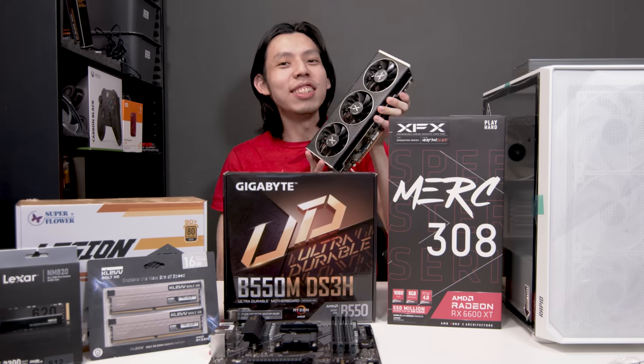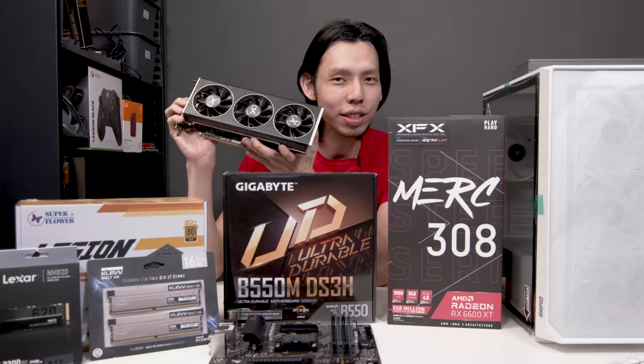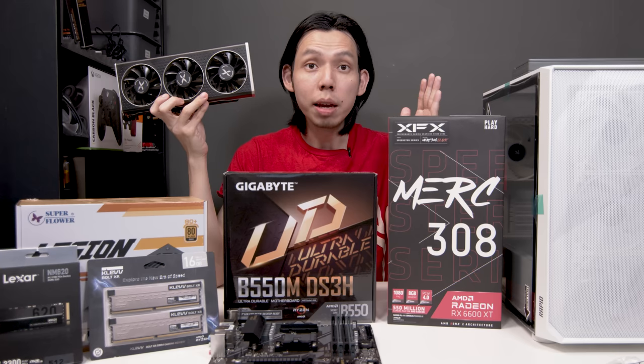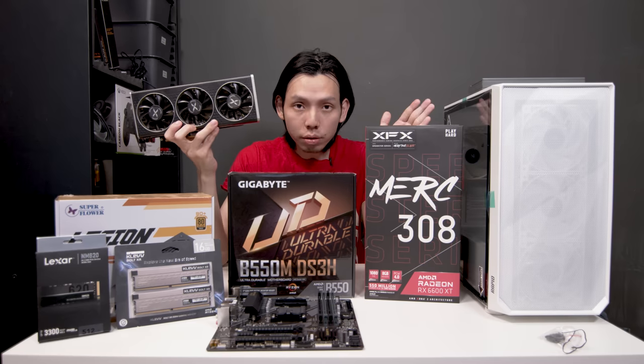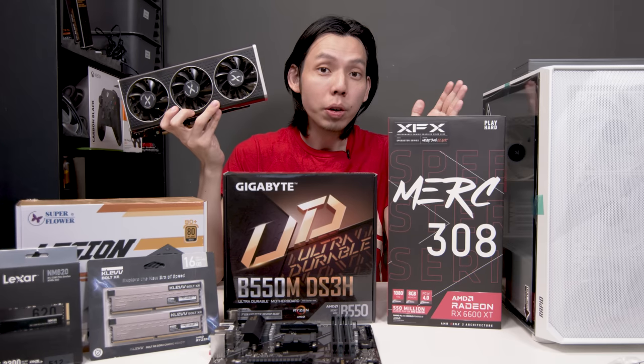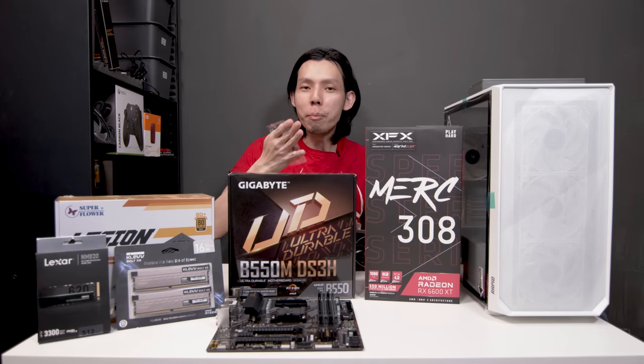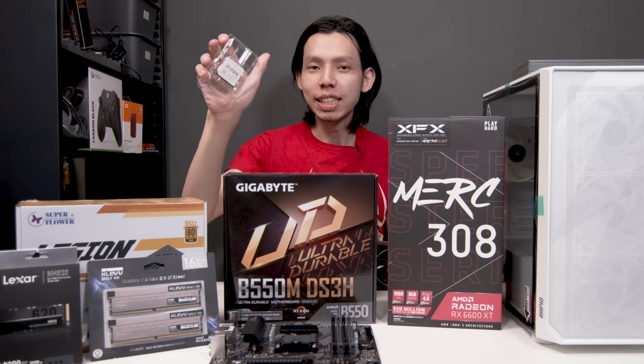The RTX 3060 killer that will cost you about $600 to $700 if you can get your hands on it. On this table are all the parts I have handpicked. If you want to follow this build, my advice is to be flexible with your parts — today I found these components at a good deal, tomorrow it might not be. So let's cut the crap and go to our first component: the CPU.